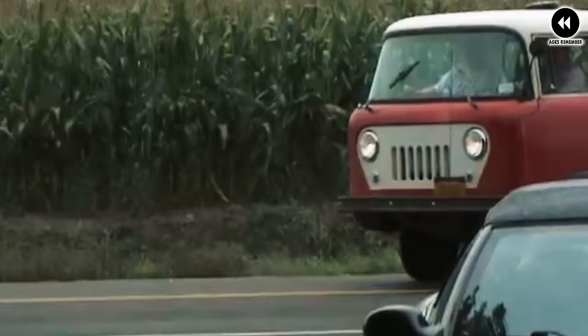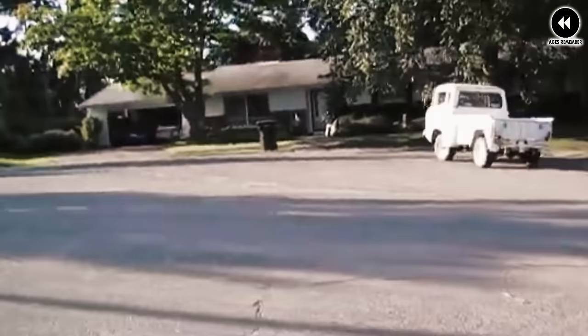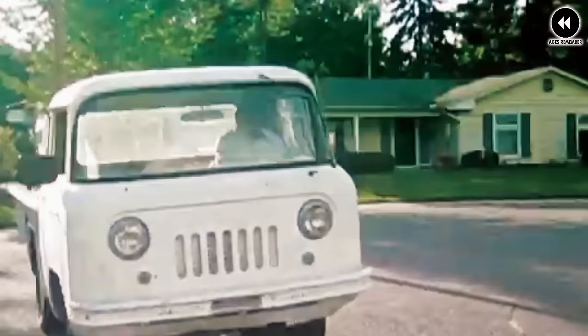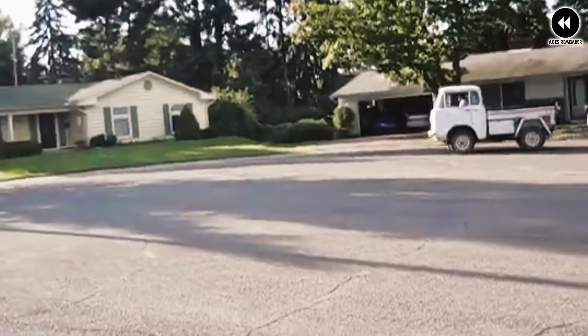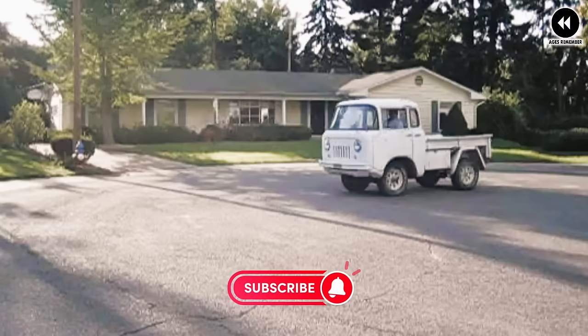Despite its practicality and ruggedness, the FC 150 faced challenges — its unconventional design and limited passenger capacity made it less versatile for everyday driving, and its niche appeal restricted mainstream popularity. Nevertheless, the Willys FC 150 remains a beloved icon of automotive history. Its unique combination of ruggedness, versatility, and distinctive styling continues to captivate enthusiasts and collectors, reminding us of the spirit of adventure that defined utility vehicles of the mid-20th century.